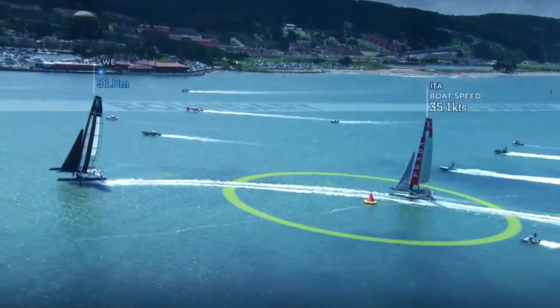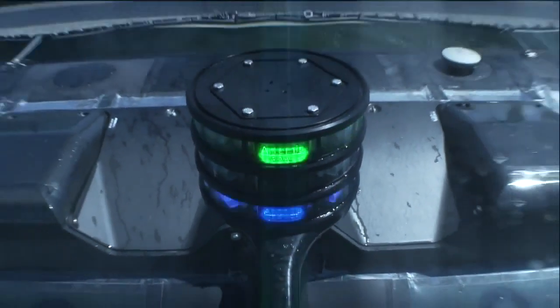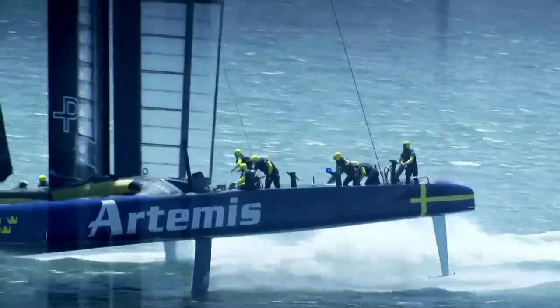From a sailing point of view, it makes the penalties completely immediate. Recently it's been tweaked and more often than not it's pretty spot on — I think the umpiring system works really well. It's pretty clear and visual on board if you have a penalty or if you don't. It's much better than them trying to chase you down at 40 knots waving flags at you.